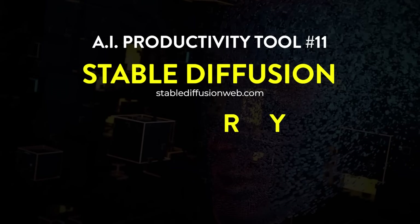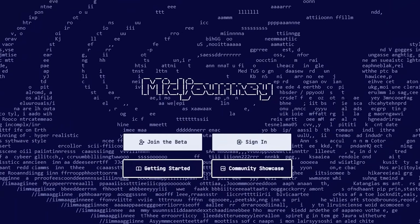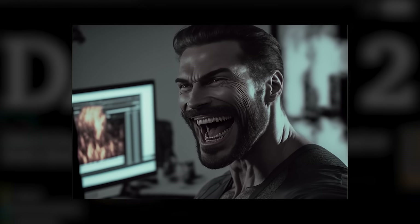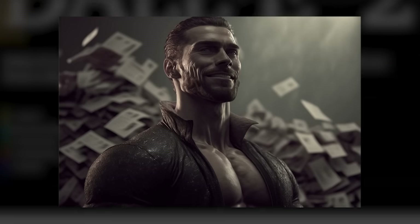Tool number eleven is a combo: Stable Diffusion, MidJourney, and DALL-E 2. These are tools that create AI-generated images from prompts — literally anything from a T-Rex in front of a volcano to a cat eating sushi on the moon. Their use case is pretty limited when it comes to productivity, but they are fun, and if you ever need an image whipped up quickly, they'll do it quicker and cheaper than anything else. The key here is to focus on your prompting ability — prompt engineering makes the difference. To learn more about the skills behind prompt engineering, check out my other videos specifically on that topic.